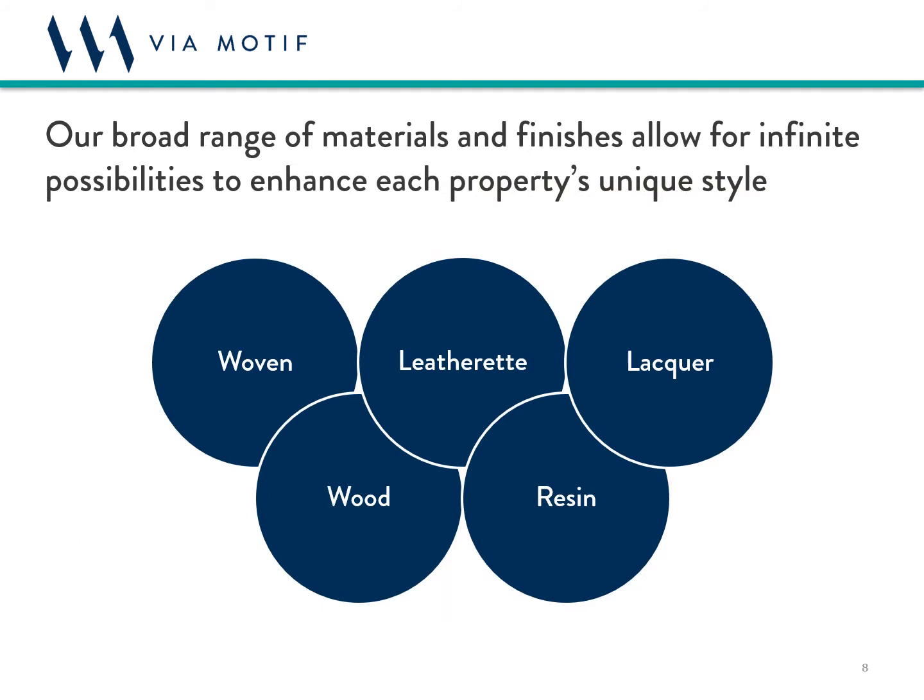We work with a variety of finishes that fall into five main categories: wovens, leatherette, lacquers, woods, and resins. Within each category there are countless variations — textures, colors, patterns — and there's even the option to combine materials and finishes. For example, we recently developed accessories that were a mix of resin and natural wood, and we've also done woven pieces accented with a wood trim. The options are limitless, and all of these finishes can be disinfected per CDC guidelines with a 70% alcohol solution applied as described in our cleaning and care instructions.